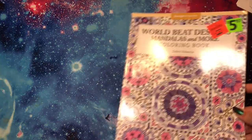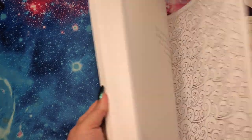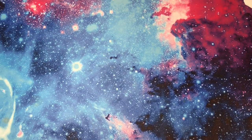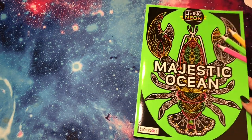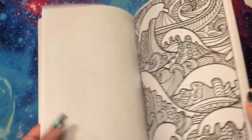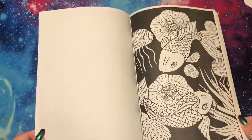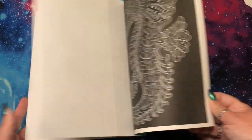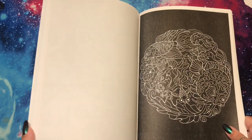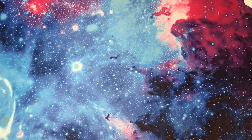Next I have World Beat Designs, Mandalas and More — nothing done yet, but I really like a lot of these. Then Majestic Ocean, Living Neon — this is a really cool book that's all black background, and the intention is to use neon colors to make everything pop. I really want to get to this one. I actually just purchased some neon gel pens, so maybe I should work in here with them.